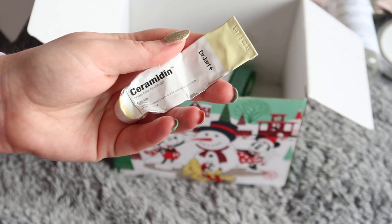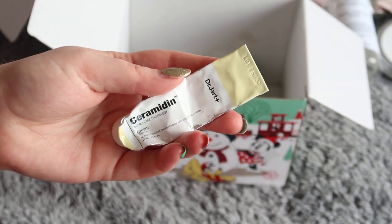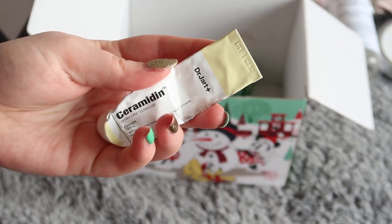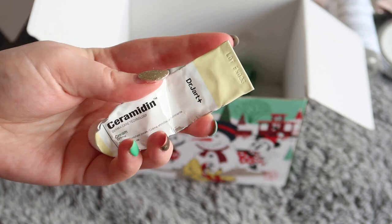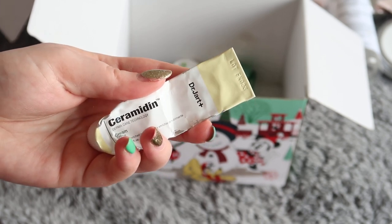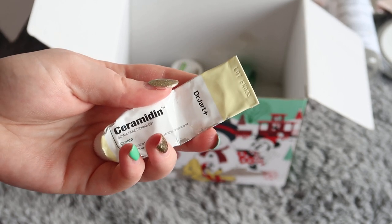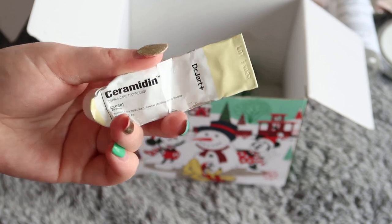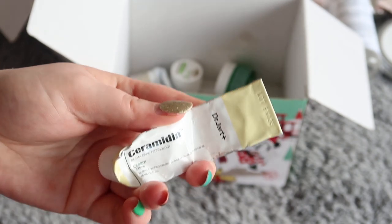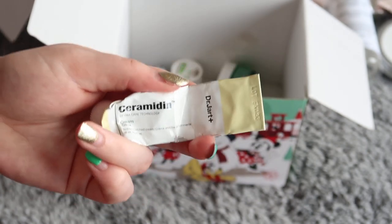Another one from the Dr. Jart Ceramidin range — this was the moisturiser, worth $15 towards my reverse rouge total. I really, really liked this. It's probably a little bit heavier than is ideal for my skin; I would use it at night, not during the day. But it's really, really good when my eczema flares up — it really calms it down and doesn't irritate it. So I'm quite a big fan of this range. It does seem to really agree with my skin and I actually have another one of these, so it's something I could potentially purchase in the future.